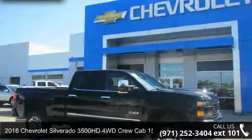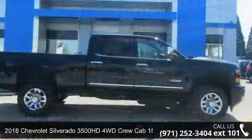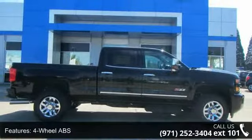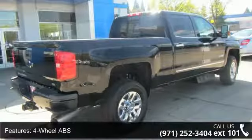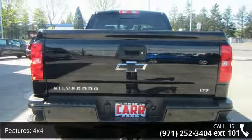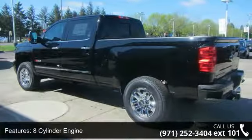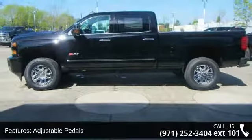Step into the Chevrolet 2018 Silverado 3500 HD 4WD Crew Cab 153.7 LTZ. This may be the set of wheels you've been looking for. This vehicle's top features include 4-wheel ABS, 4-wheel disc brakes, 4x4, 6-speed automatic transmission, 8-cylinder engine, AC, adjustable pedals, adjustable steering wheel, and alarm. If you are looking for a new truck, this might be the one.